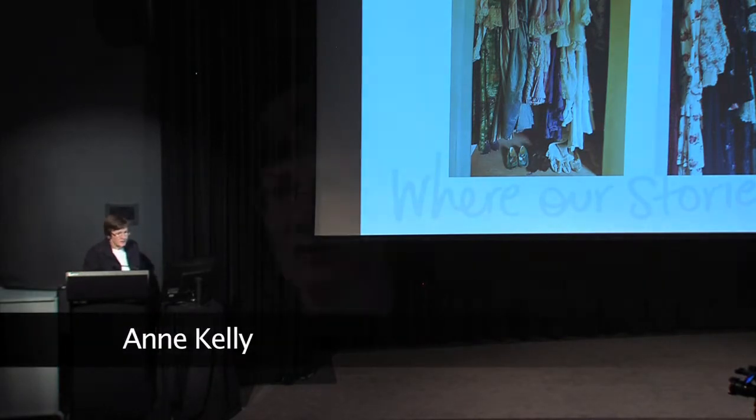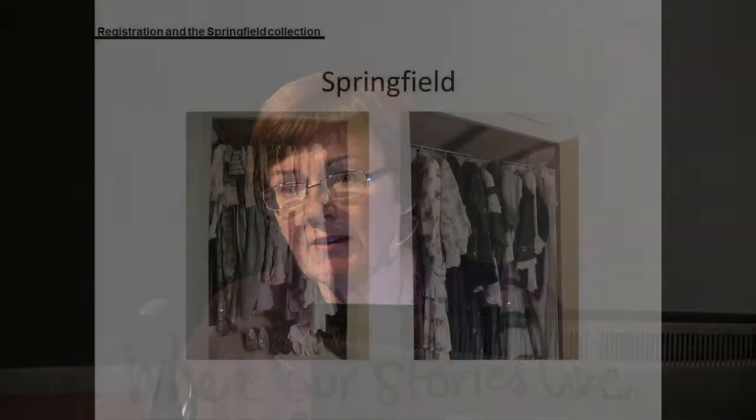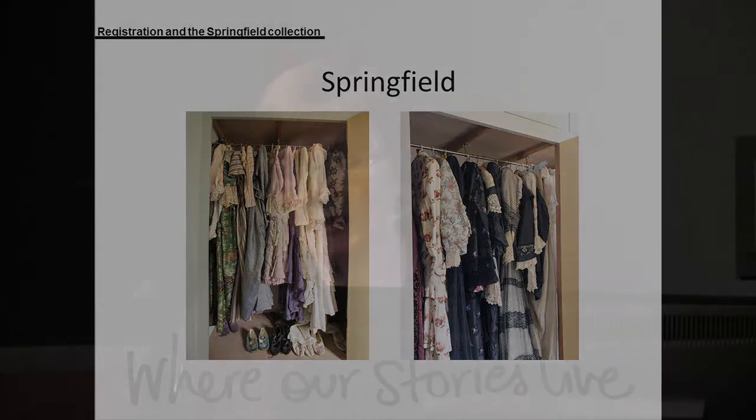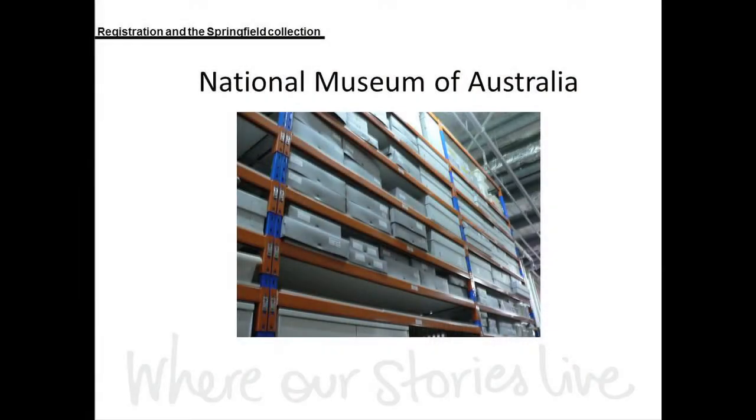I'm going to talk about documenting this collection. Here you can see some of the dresses as they were hanging in the wardrobes in Springfield. You might even be able to identify some of the ones currently on display. On its arrival, we documented this collection, and now I'll show you how it looks stored in the museum — these are our shelves in the museum repository.